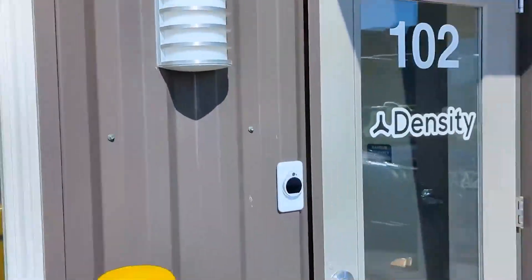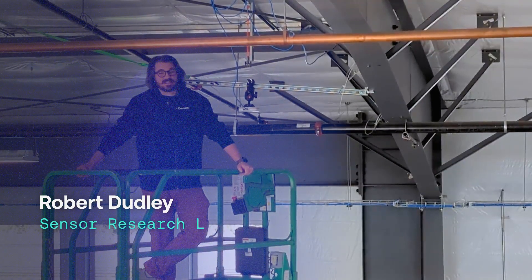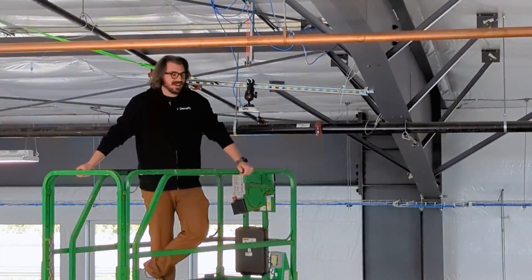Hello, everyone. Welcome to Bellingham, Washington and Density's Sensor Research Lab. I'm Robert Dudley, and I am the Sensor Research Lab Manager, and I'm here to bring you on a fun behind-the-scenes tour of our lab to see all the cool research that we do. Come along.